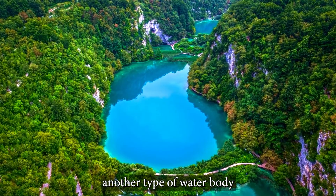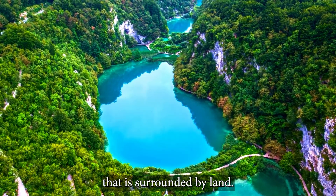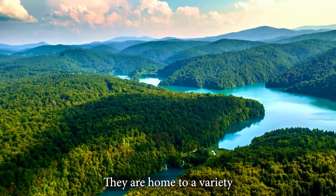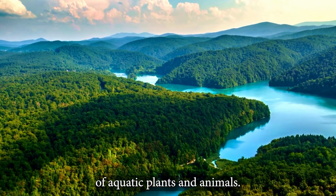A lake is another type of waterbody that is surrounded by land. Unlike oceans, lakes are a source of freshwater. They are home to a variety of aquatic plants and animals.